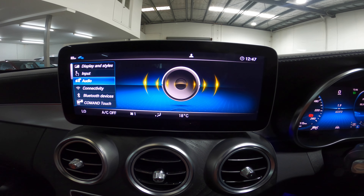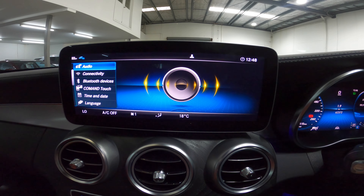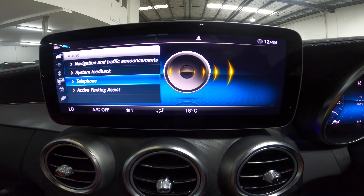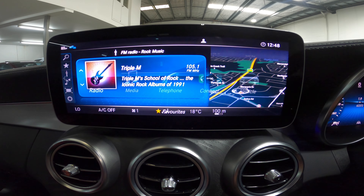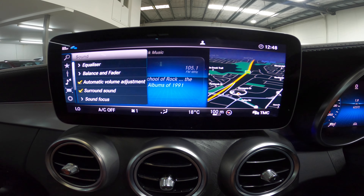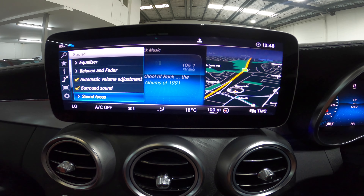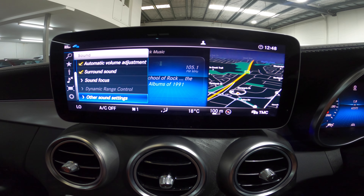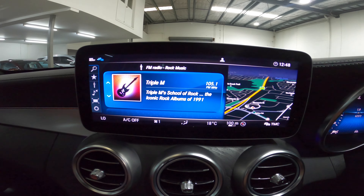For the command system settings, you have connectivity, Bluetooth devices, the command, time, and audio input. This car has the Burmester sound system. Going into the audio settings, you've got equalizer, balance and fader, automatic sound, and surround sound — which is part of the Burmester system. You can focus the sound to the front or rear seats, and other sound settings including dynamic range control when using different sources such as MP3s or CDs. Very, very nice.